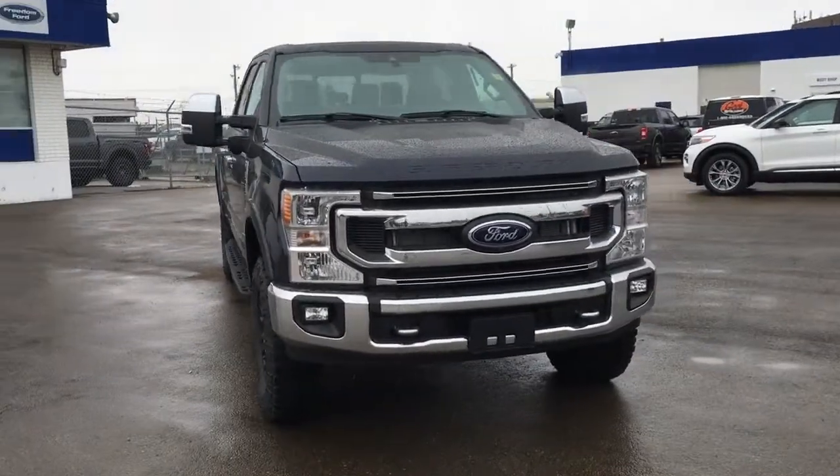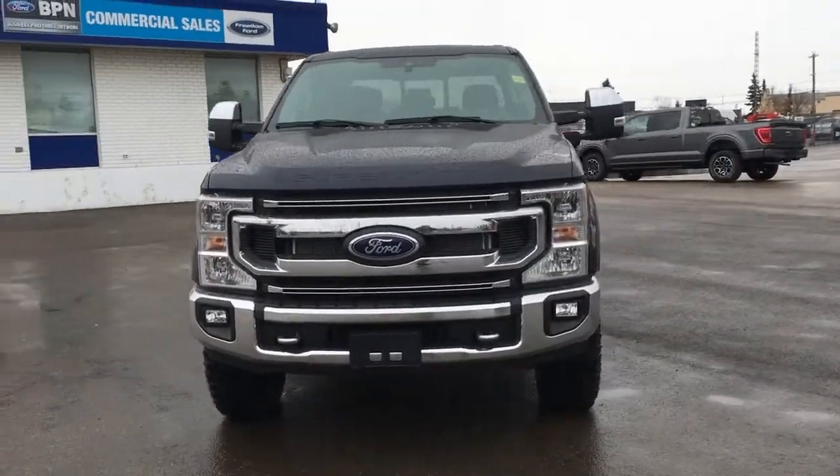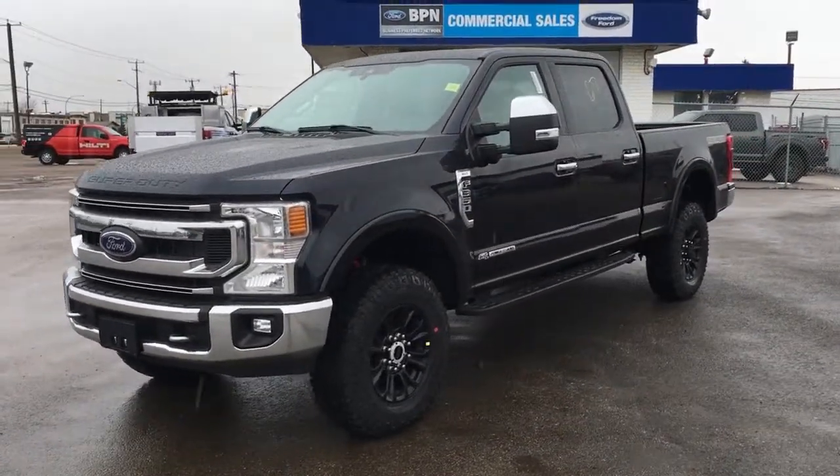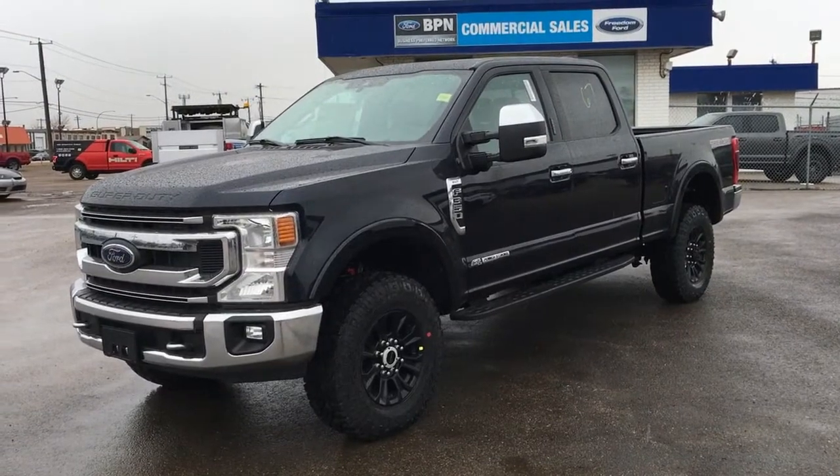And if you can't make it in right away, have any questions, or would like to book this unit for a test drive, give us a call at 587-206-8171. If you haven't checked out our dealer website, head on over to freedomfordsales.ca.